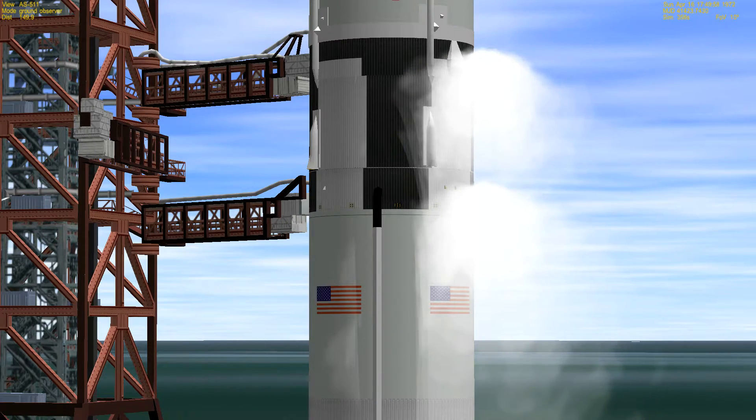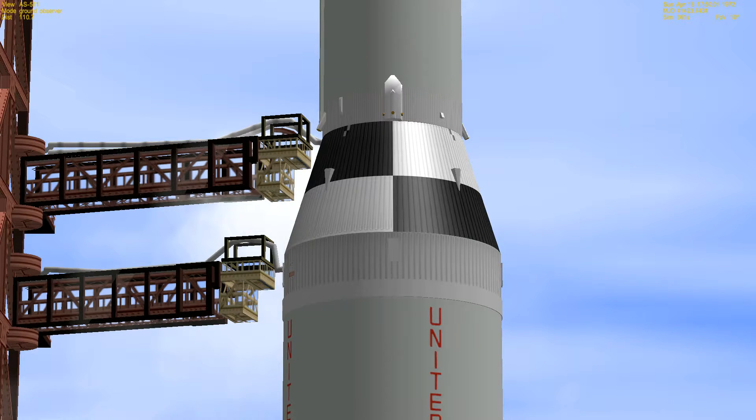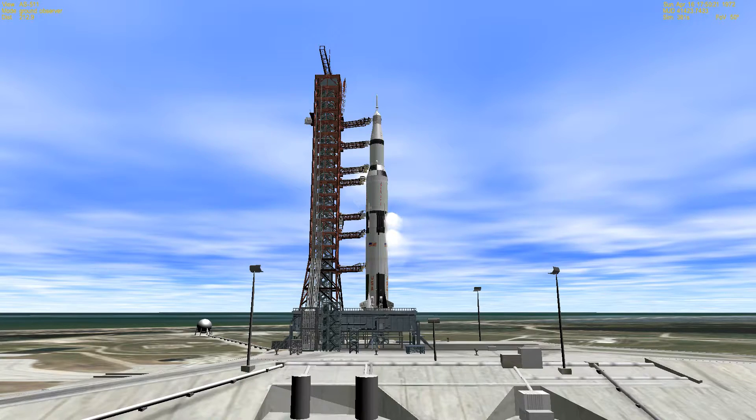T-minus four minutes, three seconds, and counting. This is Kennedy launch control. Launch operations manager Paul Donnelly just called the three astronauts and said that the Apollo 16 launch team wishes them good luck and Godspeed. They all replied, thank you, and we now have a quiet circuit as they switch over to the Astrocom circuit.